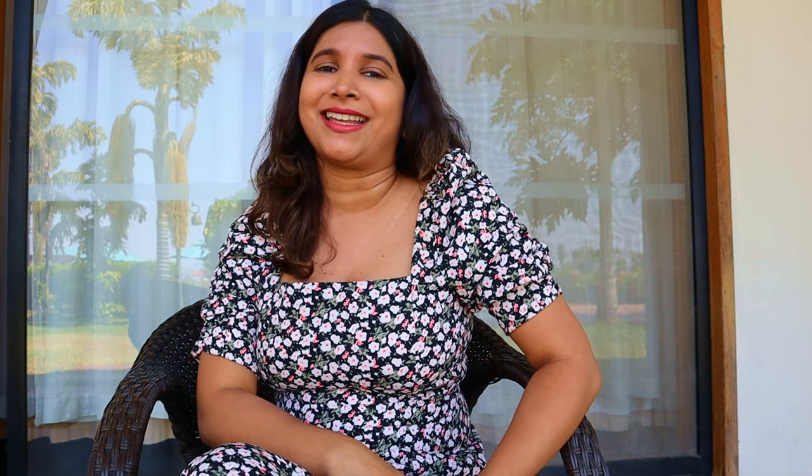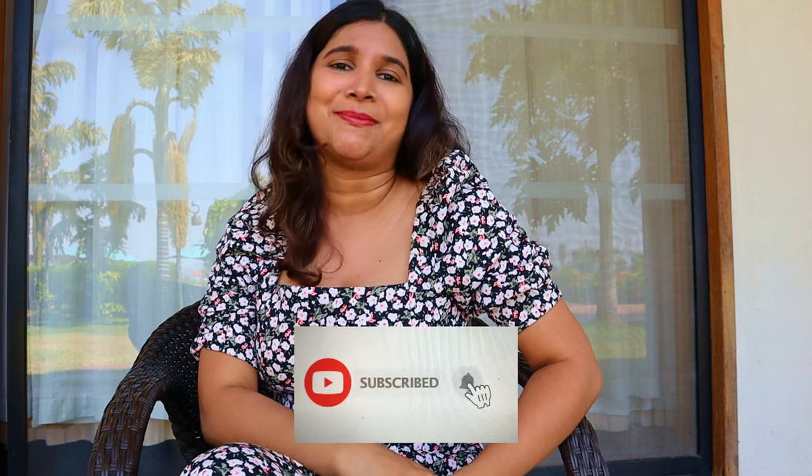Before we proceed into this video, make sure you have given this video a thumbs up, and also subscribe to my channel by clicking the red subscribe button below and the bell icon next to it.